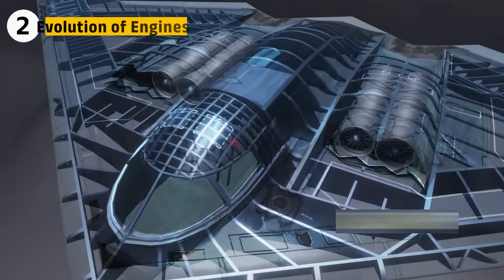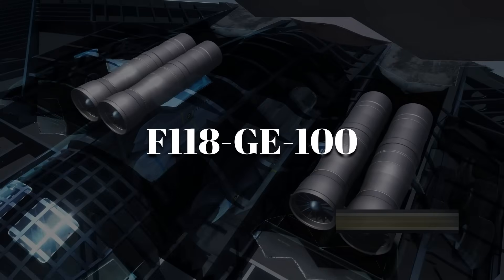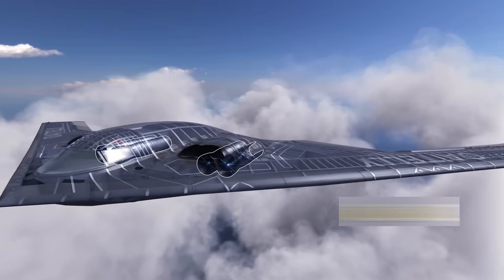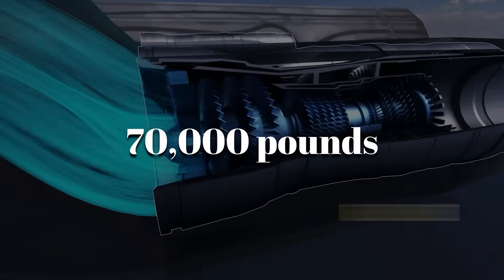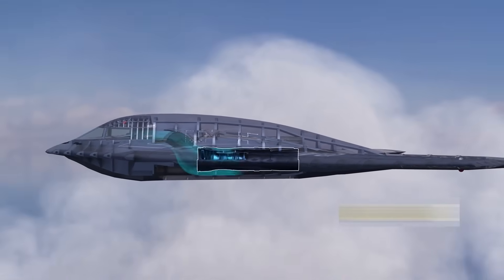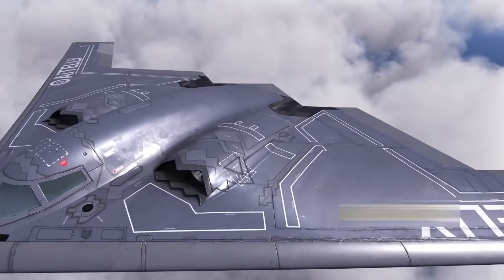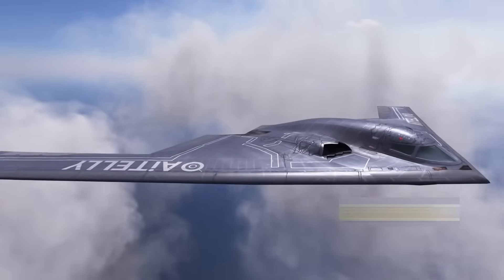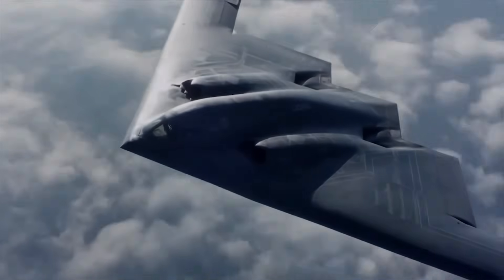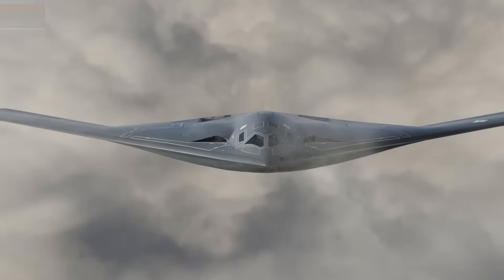To achieve its mission, the B-2 relied on four General Electric F118-GE-100 engines. Each produced about 17,300 pounds of thrust and together gave the bomber nearly 70,000 pounds. They were hidden deep within the wing roots and used long S-shaped ducts to shield the fan blades from radar. The engines were chosen for how quietly and steadily they could push the aircraft across oceans. By suppressing exhaust heat and reducing noise, the Spirit could cruise more than 6,000 miles without refueling while staying under the radar.